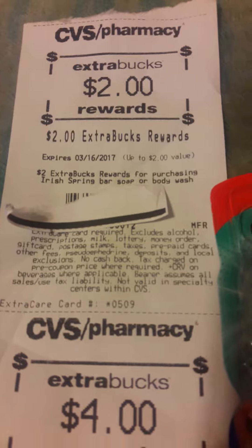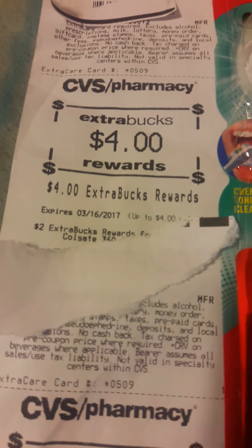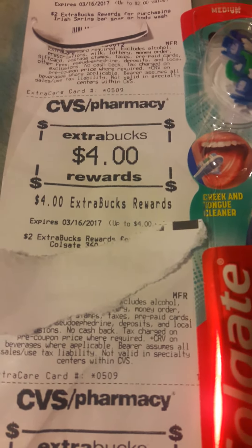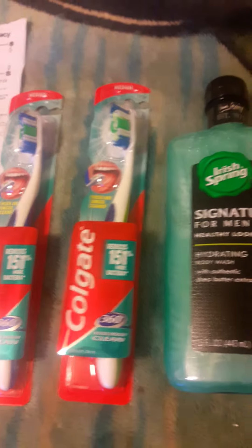As you can see, I received a $2 Extra Buck back for the Irish Spring. There's a limit of $2 on the two brushes, so I got $2 for each one of the two brushes. And I got $1.50 back for the Soft Soap. This is my $10 challenge.